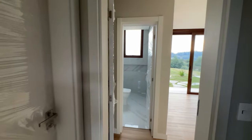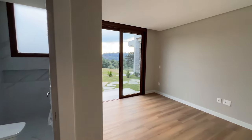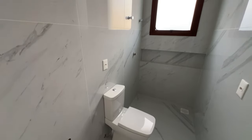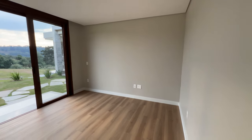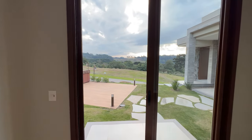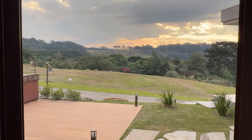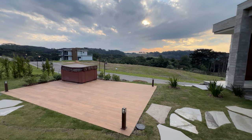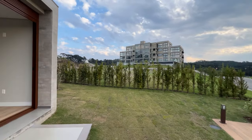Agora a segunda suíte. Essa suíte e a master têm uma vista incrível. O banheiro é parecido com o da outra — todo clean, porcelanato polido. Aqui então acessamos a segunda suíte. Olha só que vista linda que você tem diretamente da sua suíte — o sol se pondo atrás das nuvens. Sua jacuzzi está aqui.